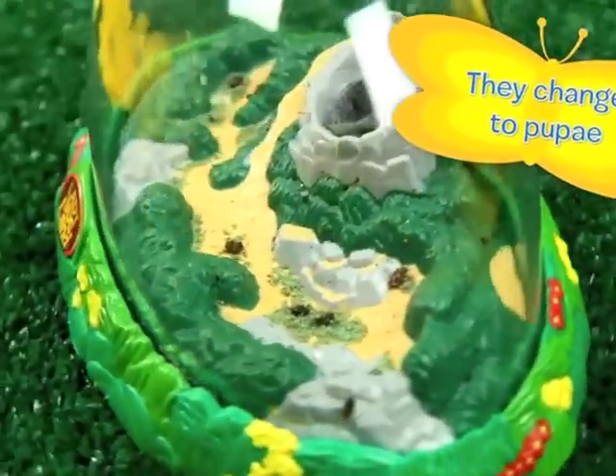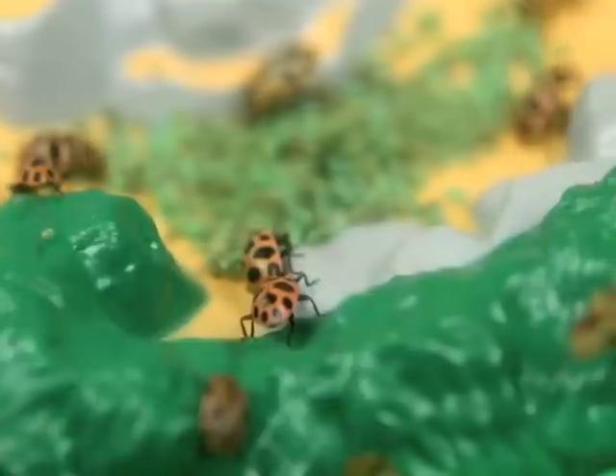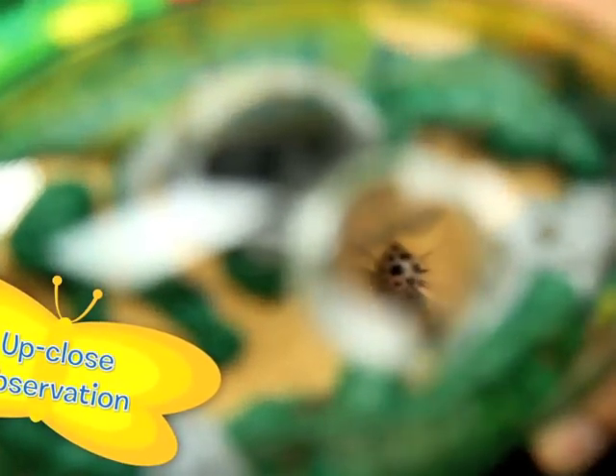Next, they change to pupae. A magical metamorphosis takes place when they emerge as pink-spotted ladybugs. The Magnifier Lid gives up-close observation of the entire life cycle.